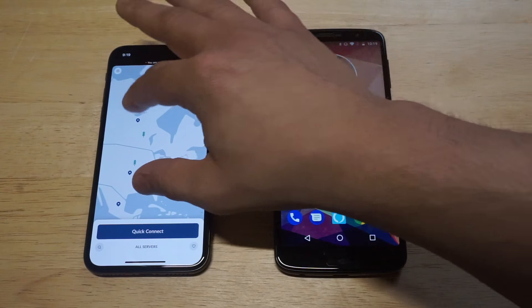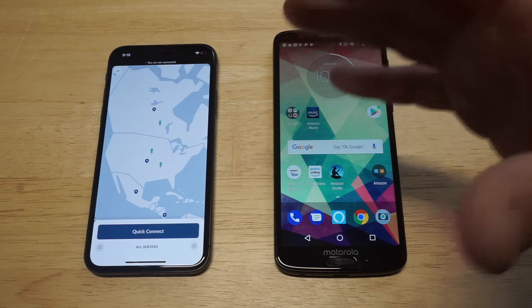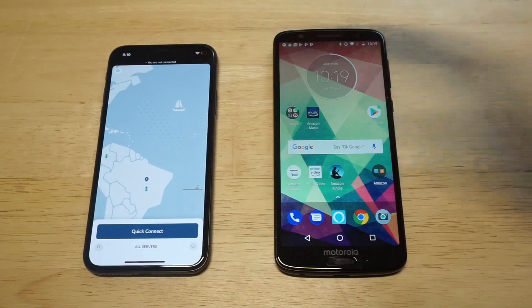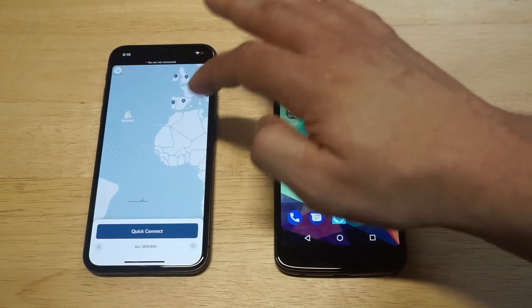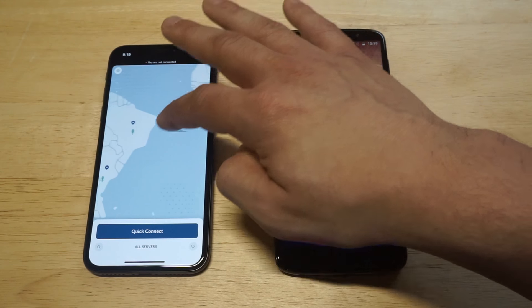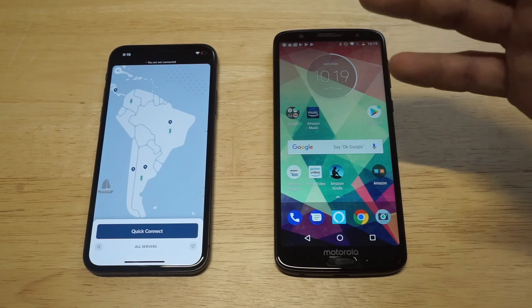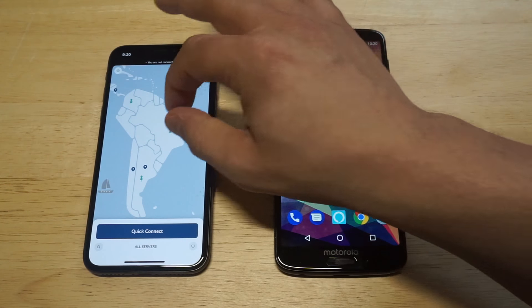I love the user interface. They've got this world map feature that allows you to scroll around, and you'll see ships — sailboats, submarines, tankers — and little blue icons on different continents. These are the areas you can connect to. Let me just zoom in here.